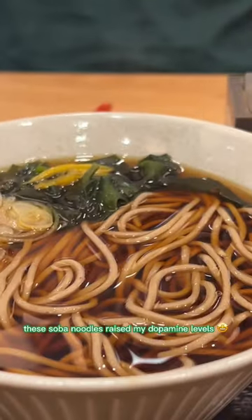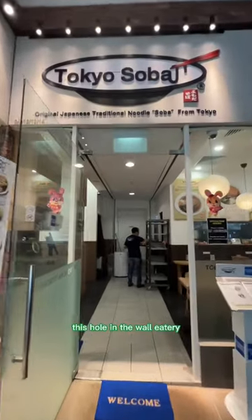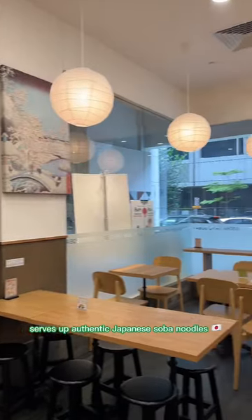These soba noodles raised my dopamine levels — I'm not kidding. This hole-in-the-wall eatery serves up authentic Japanese soba noodles. So come join me today. Itadakimasu!